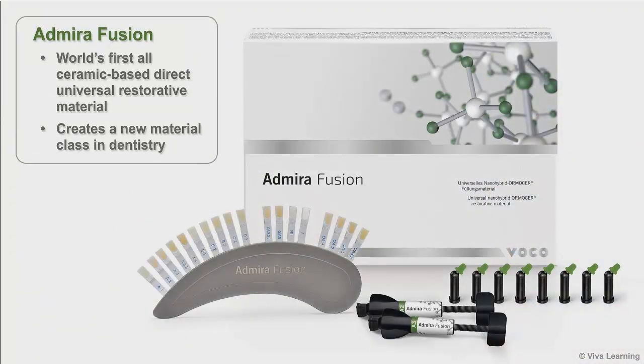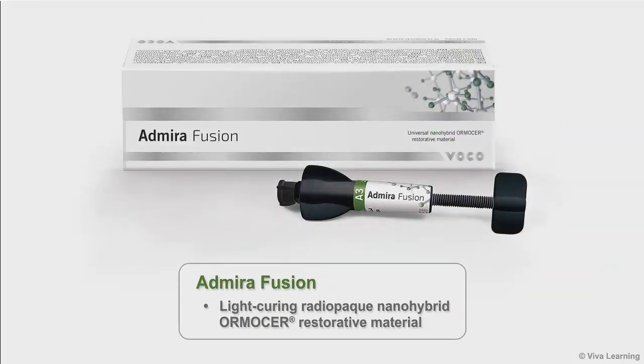Now, Voco is excited to introduce Admira Fusion. As the world's first all-ceramic-based direct universal restorative material, Admira Fusion creates a new material class in dentistry. Admira Fusion is a light-curing, radiopaque, nano-hybrid Ormiser restorative material.